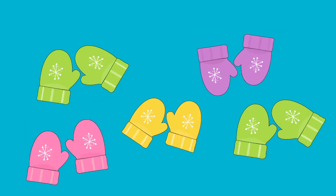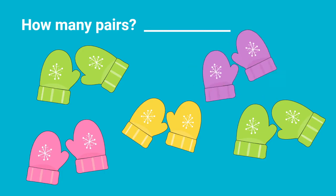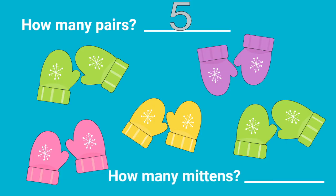Here are some cozy mittens. How many pairs of mittens are there? Count them with me. One, two, three, four, and five. There are five pairs of mittens. How many mittens would there be? More than five, because each pair has two mittens. And when we count our pairs, we're going to count them by two to see how many mittens there are. Count with me.